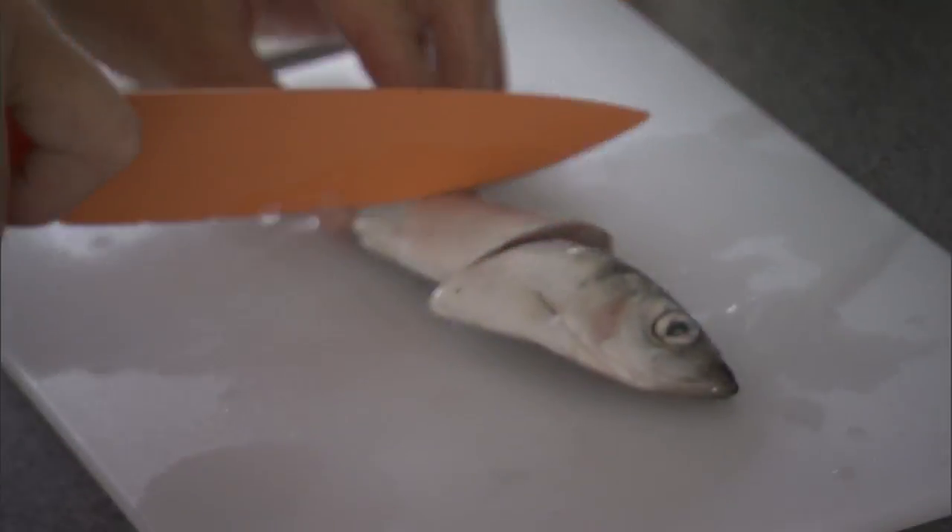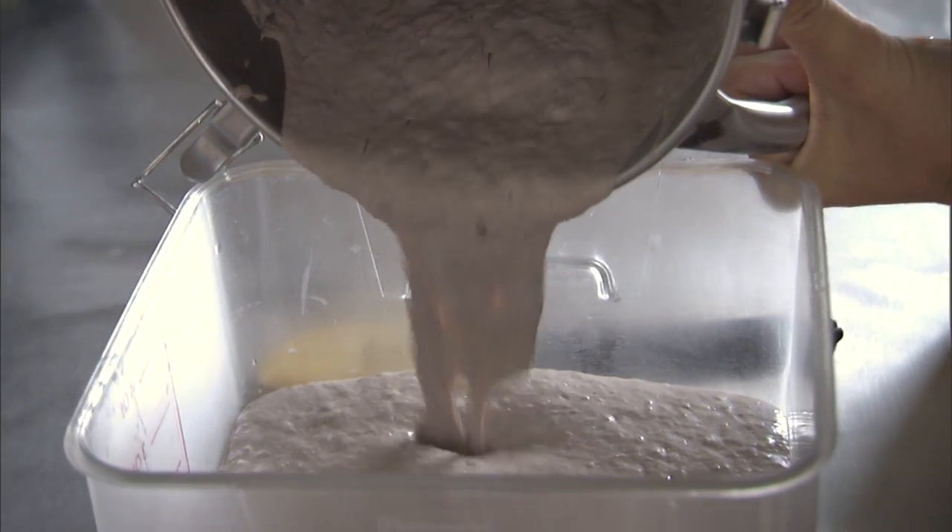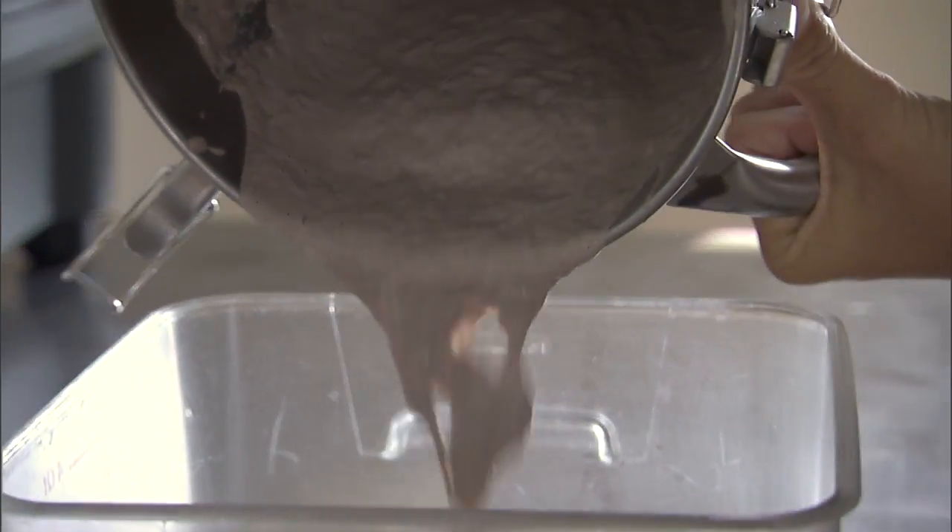We're chopping up herring and making it into what we call the smoothie — fish smoothie — and we need to give them that until the teeth start erupting and until she's feeling better.